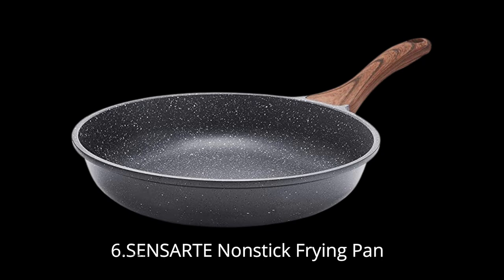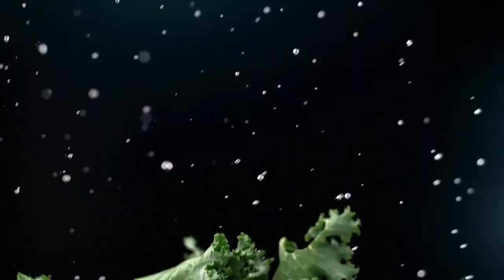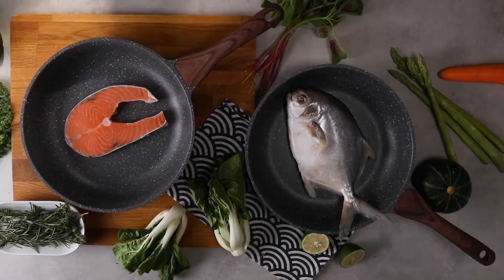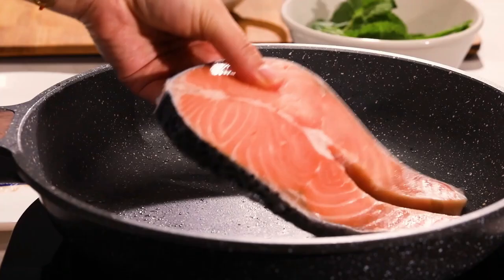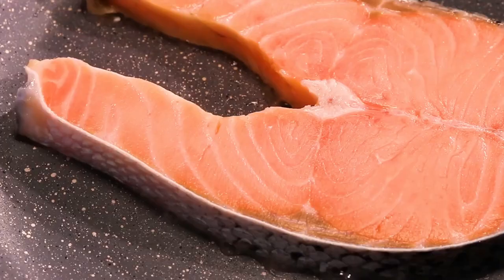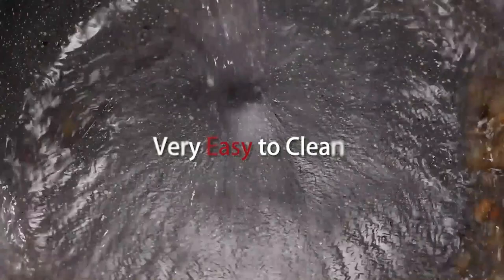Number 6: Sensart Nonstick Frying Pan. This frying pan is made with a Swiss Alva Nonstick Coating, which is SGS-approved and PFOA-free, ensuring a safe and healthy cooking experience. The bakelite handle features a wood-grain design, providing a comfortable grip and staying cool while in use. The pan is oven-safe up to 302 degrees Fahrenheit. The high magnetic conductive stainless steel base ensures even heat distribution and is suitable for all stove types, including induction. Made with durable cast aluminum, it is easy to clean — just wipe with a paper towel or rinse with water, and it is also dishwasher-safe.